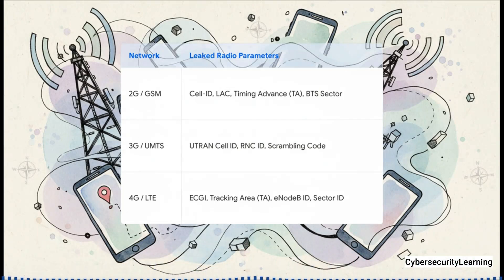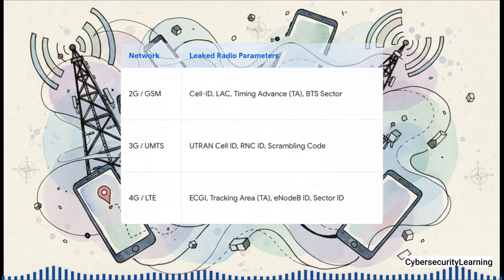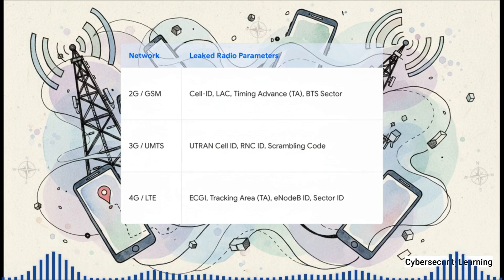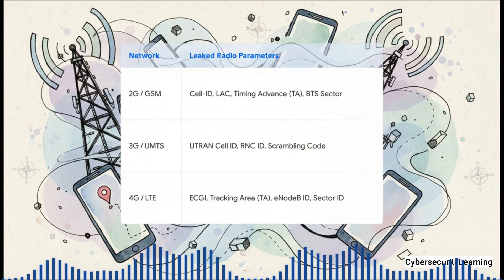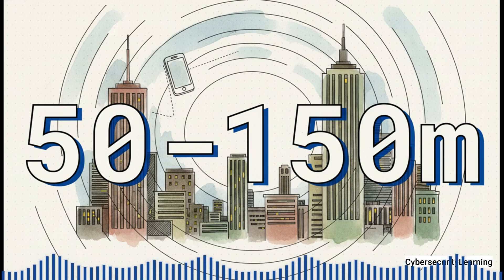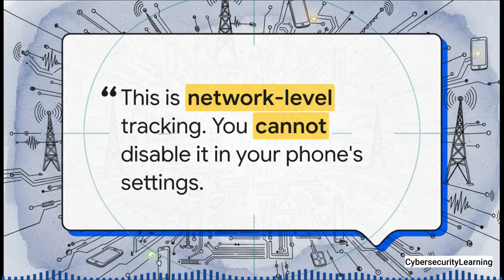What gets leaked in that handshake? It's a whole list of unique identifiers — like a street address for the cell network. It doesn't matter if you're on 2G, 3G, or 4G; your phone gives up the specific ID of the cell tower and even the sector of the tower it's connected to. It also sends back data that helps calculate its exact distance from that tower. Your phone is telling the network precisely which piece of hardware it's talking to, and that is the key to finding you. It's surprisingly accurate — with just a few pings, an operator can narrow your location down to somewhere between 50 and 150 meters. In a city, that's often enough to know exactly which building you're in. You can turn off GPS, deny location permissions to every app — it makes no difference. You cannot turn this off, because it's happening at a level way below your operating system. It's part of the fundamental, non-negotiable conversation between your phone and the cell tower.